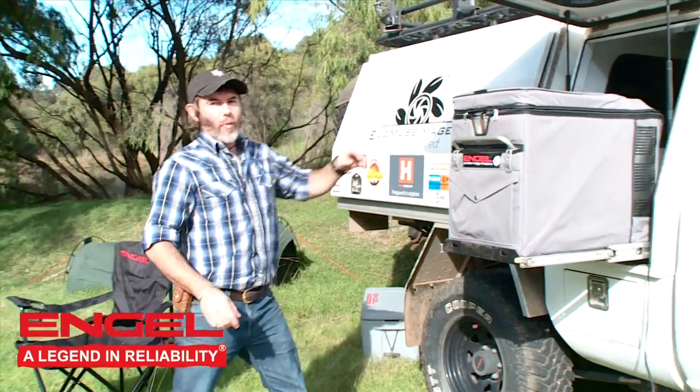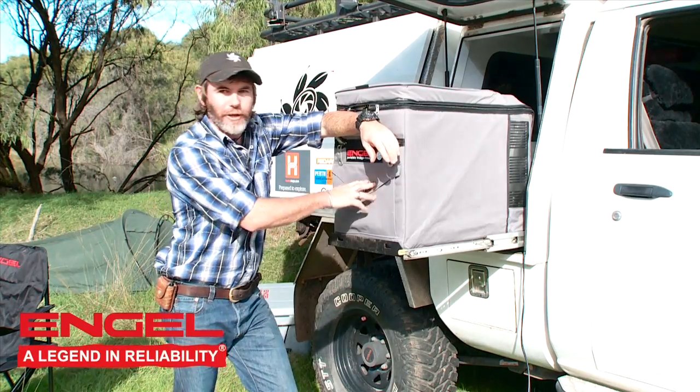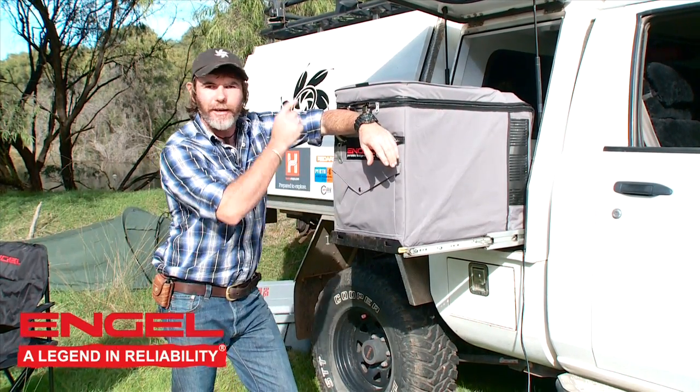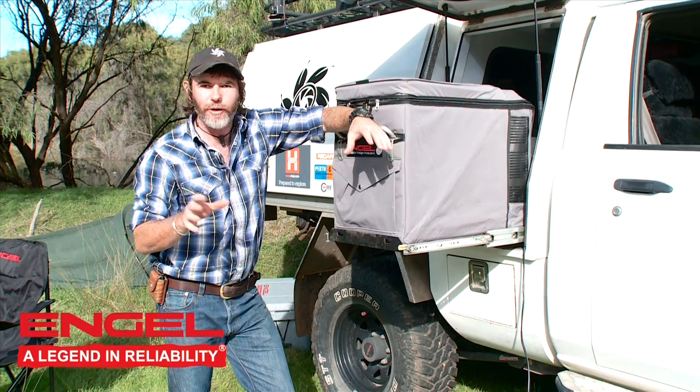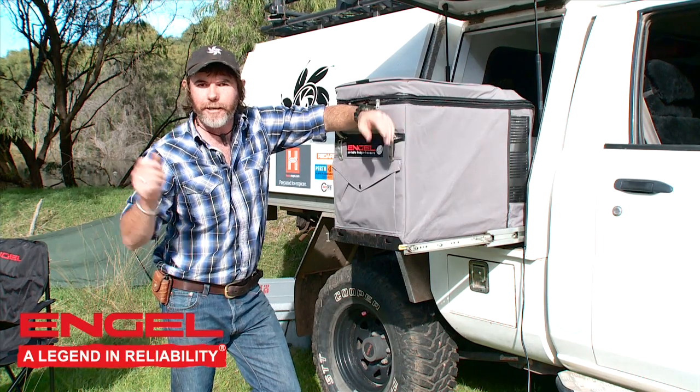Here is part one of the system I'm keen to show you. Needs no introduction, of course — when we think of fridges, we think of Engel. I actually run two in the big GU; I've got one on this side and one on the other. I'm well set up here — I've got a dual battery system and all the bits and pieces to keep my Engel running for literally weeks at a time.